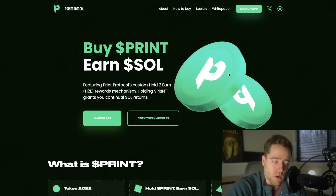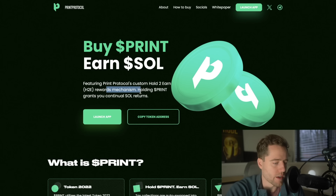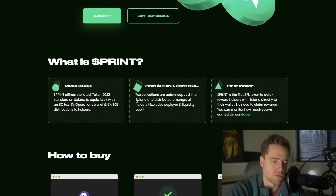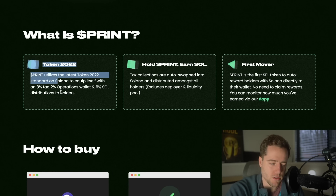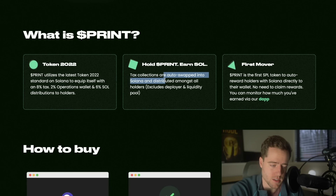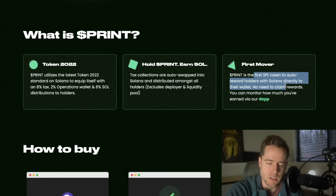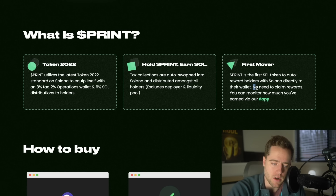What is the actual token and what does it do? It's a hold-to-earn rewards mechanism — holding Print grants you continual SOL returns. It's actually quite simple. It's based on Solana and uses an 8% tax: 2% goes to the operations wallet and 6% is distributed to holders. They basically auto-swap those tax collections into Solana and distribute it amongst the holders. You don't have to actually claim the tokens.